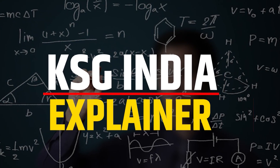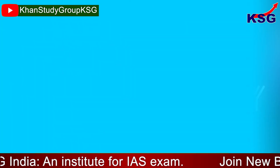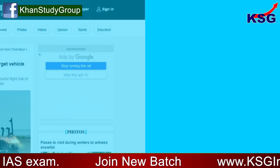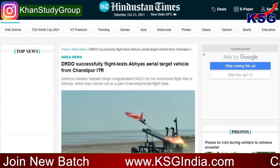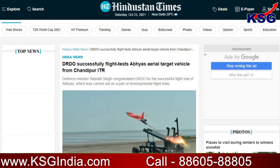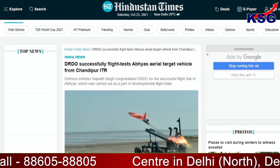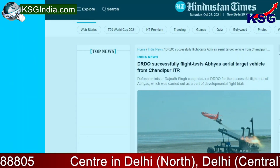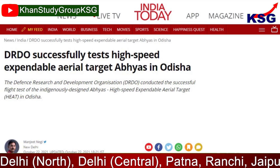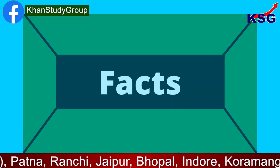You're watching KSG News Explainer. In this video, we're going to talk about ABHYAS testing successfully. This is related to GS Paper 3 — Defense Technology. India, on 22nd of October 2021, successfully flight tested the indigenously developed high-speed expendable aerial target ABHYAS from the Integrated Test Range, Chandipur, off the coast of the Bay of Bengal in Odisha. The vehicle can be used as an aerial target for evaluation of various missile systems.